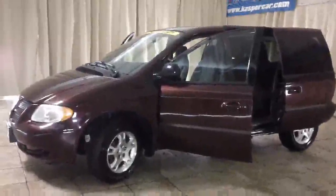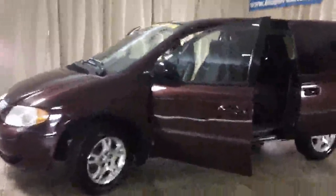Welcome to Casper Chrysler Dodge and Jeep, home of the lifetime warranty. Today I have for you a 2004 Dodge Caravan in red.